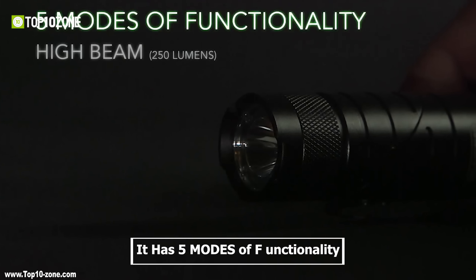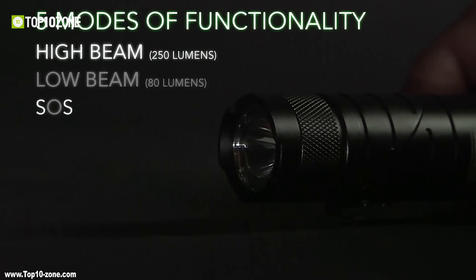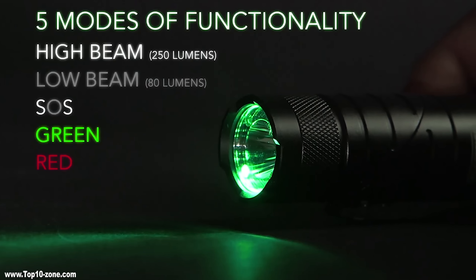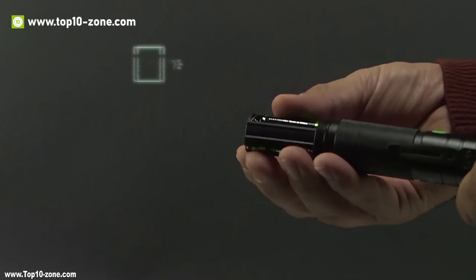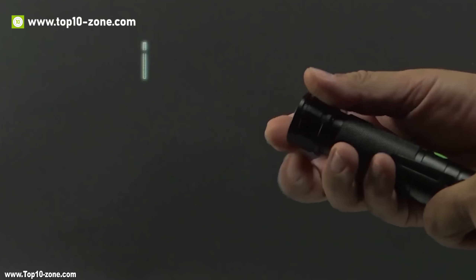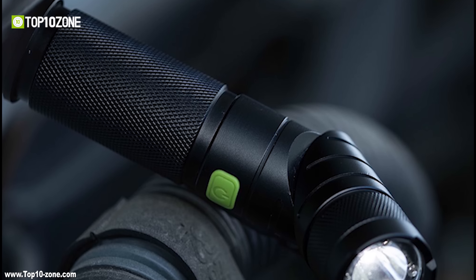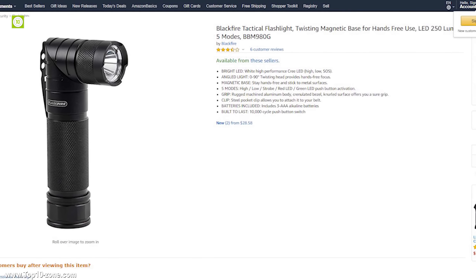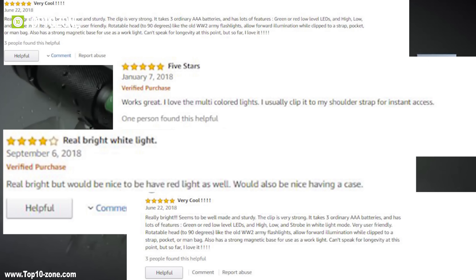It offers various carry styles with its steel pocket clip. It has five modes of functionality: high beam, low beam, SOS, green, and red, just needs a pushing button for activation. The Blackfire Twist Tactical Magnetic Flashlight comes with 3 AAA batteries. You can use this flashlight in extreme situations where you need tactical support. This one is available on Amazon, rated and reviewed pretty good by its users.